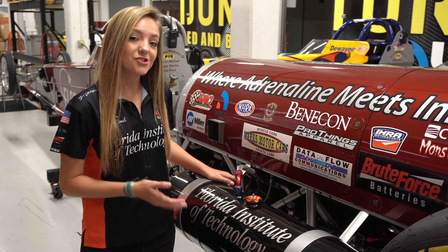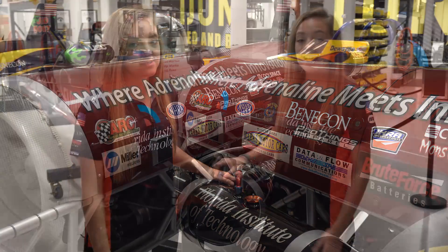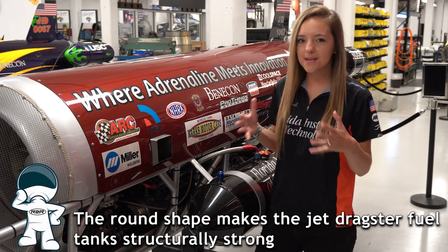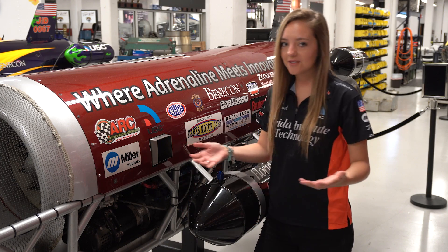The fuel tanks for our jet dragsters are a lot different when comparing to the space shuttle fuel tanks. These tanks are round because they are pressurized to about 15 psi, and the front of the tanks are bullet-shaped for aerodynamics.